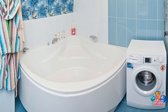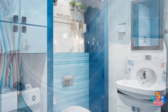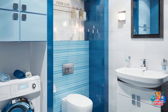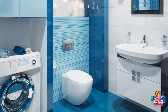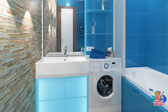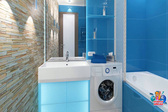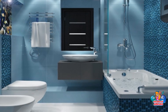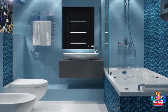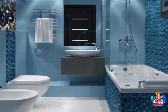Blue color, evoking memories of summer holidays, is best suited for decorating the bathroom. However, it is considered a cold color and can cause a feeling of coolness, which is hardly appropriate in the bathroom where you have to undress. To prevent this from happening, let the sun into your bathroom in blue tones and arrange bright lighting of the appropriate light temperature. The darker the blue in the interior, the brighter your lighting should be.